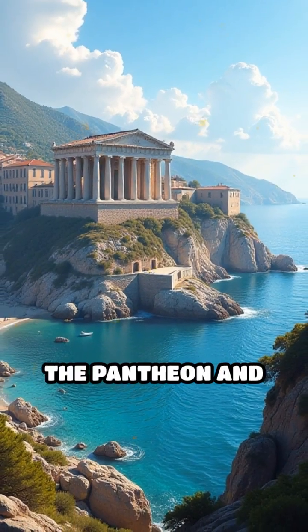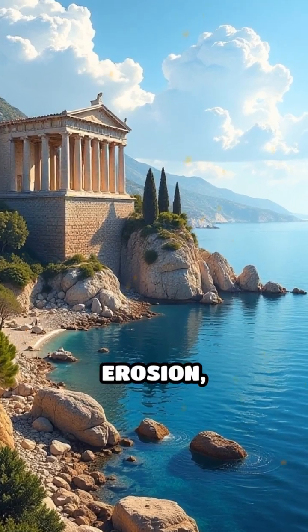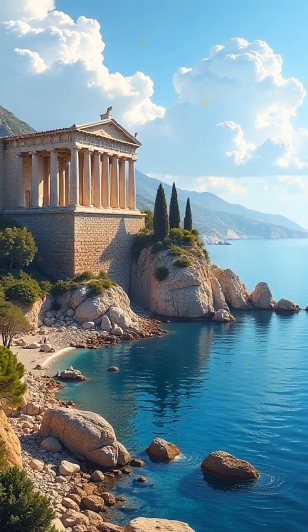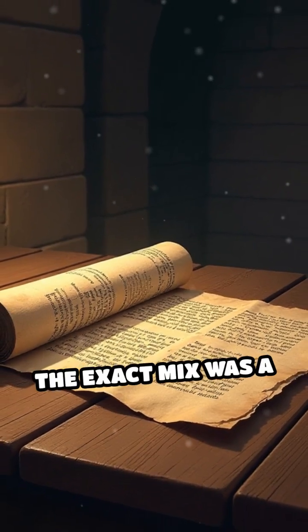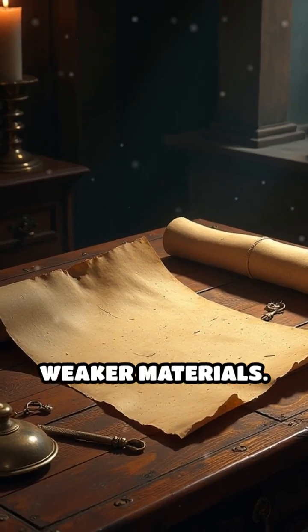Remarkably, structures like the Pantheon and coastal harbors still stand today, defying earthquakes, erosion, and the ravages of time. For centuries, the exact mix was a mystery, as the knowledge faded with the Empire's fall and was replaced by weaker materials.